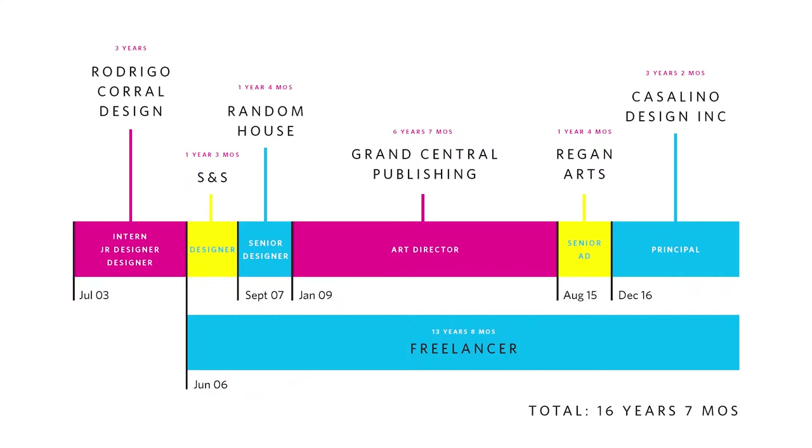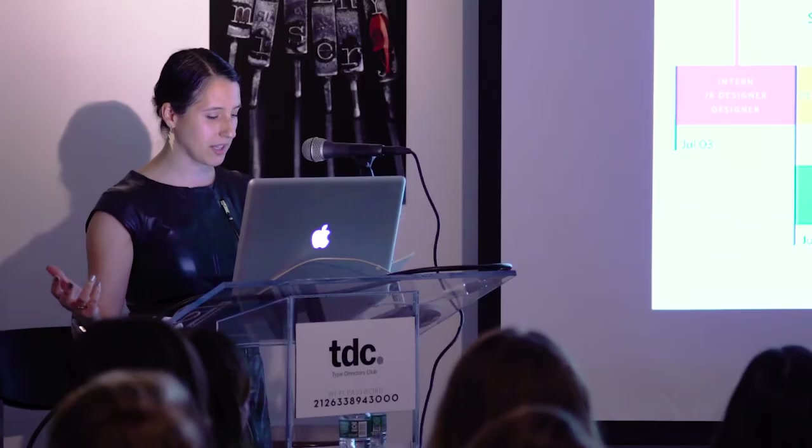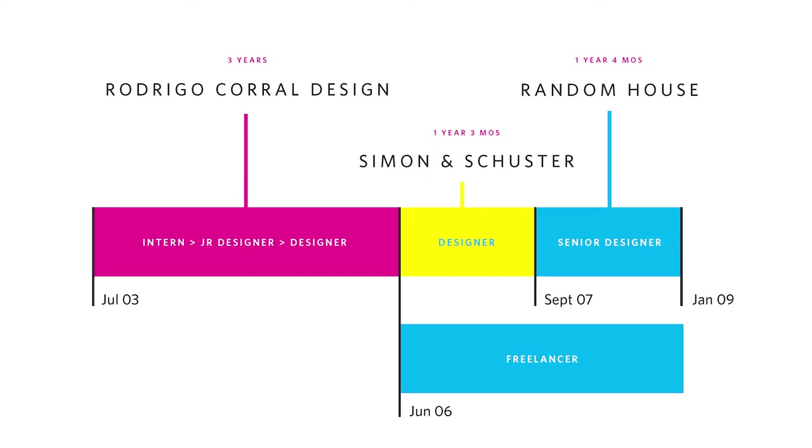For all those visual folks in the audience, here's a handy timeline of my career. When Ann and Nicole asked me to talk about my process tonight, I decided what might be most interesting to everyone here is my wider creative process as it's evolved over my career, because it's changed a lot.